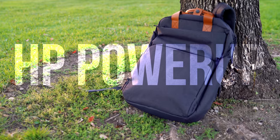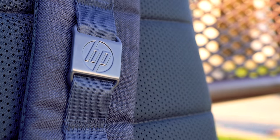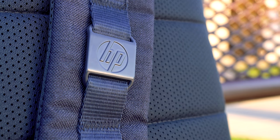Hey, what is going on guys? My name is Carlos and today we're taking a look at the HP Power-Up Backpack. Yes, HP makes a backpack — not only do they make computers, they make backpacks as well.